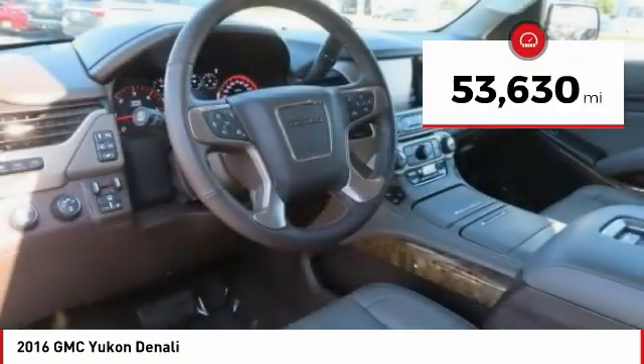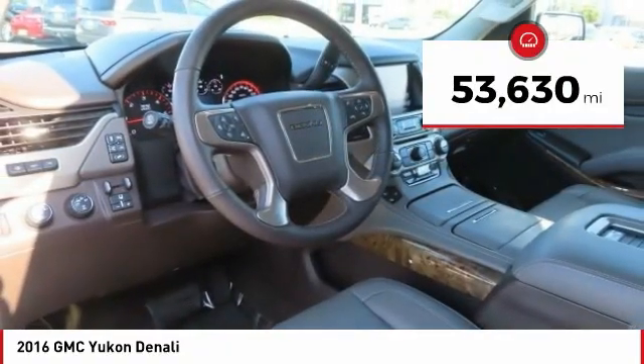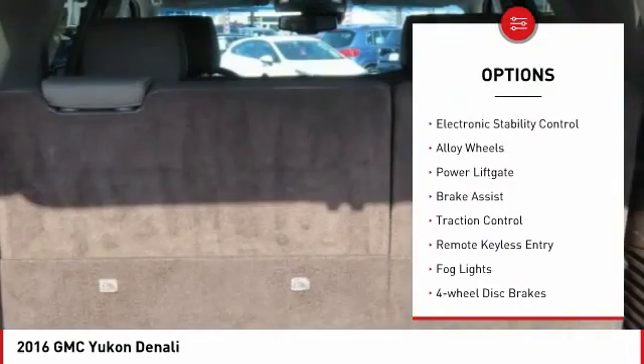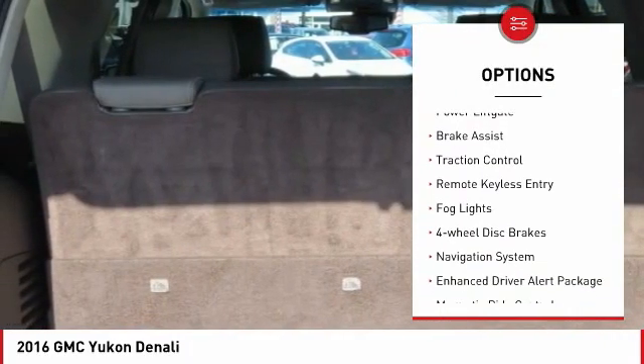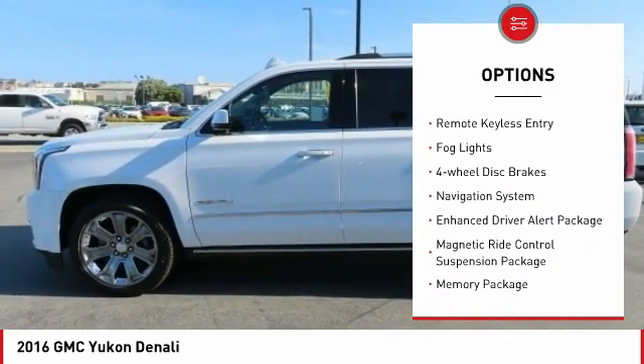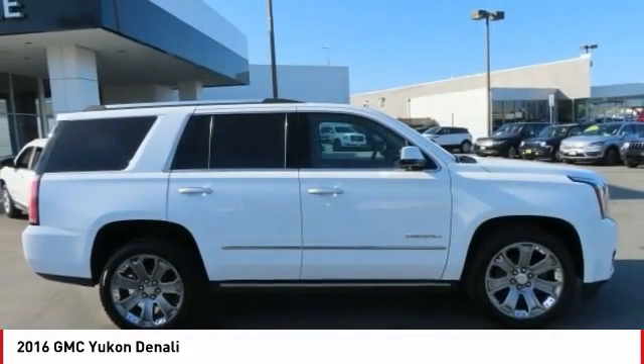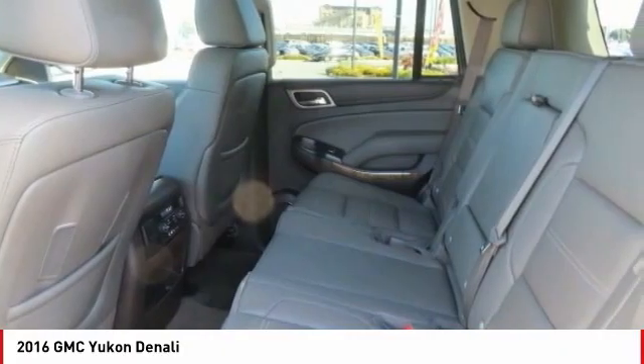This vehicle has less than 55,000 miles. Here are some of this vehicle's great options: towing package, chrome wheels, electronic stability control, alloy wheels, power lift gate, brake assist, traction control, remote keyless entry, fog lights, and 4-wheel disc brakes.